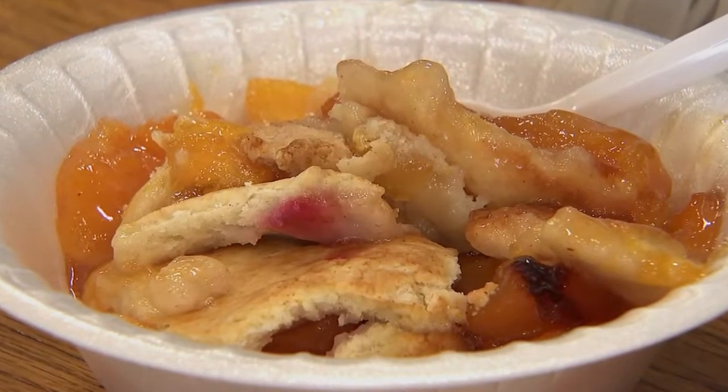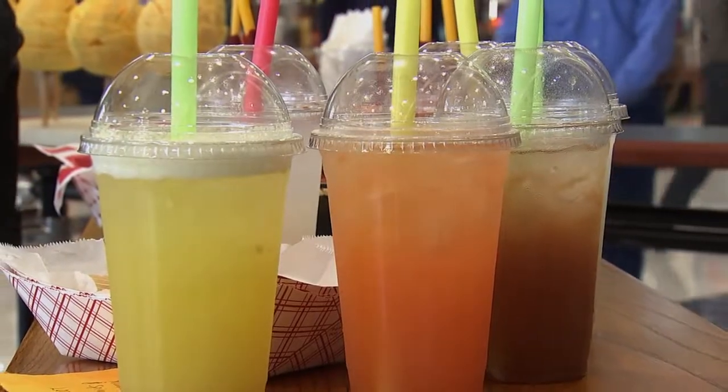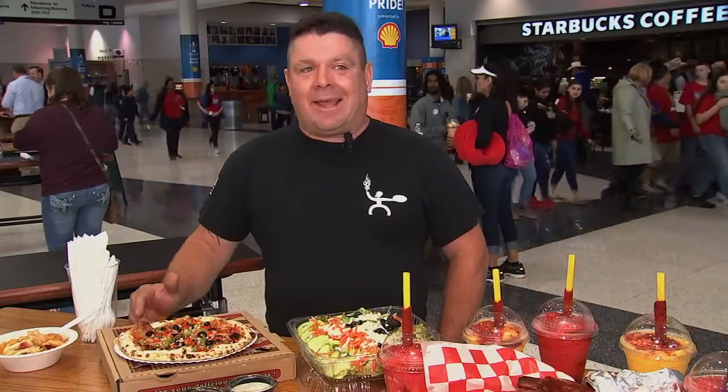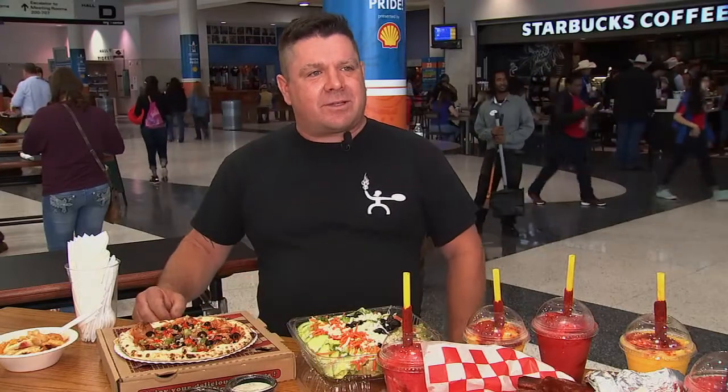"Are people surprised that there are healthy options at the rodeo?" "Oh, absolutely. Some cry!" "Well, I have to cheer. I have a few gluten issues myself, and it's one of those things that kind of pulls at my heart — so that's kind of why we go that direction."